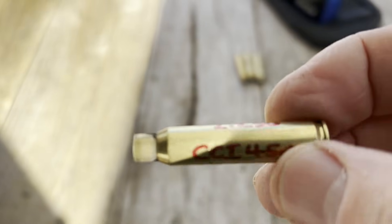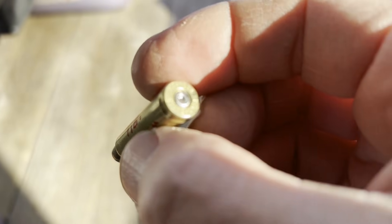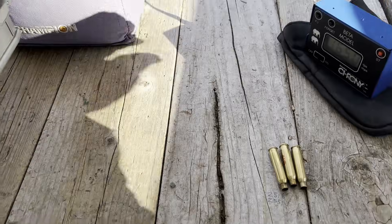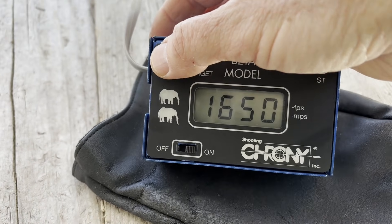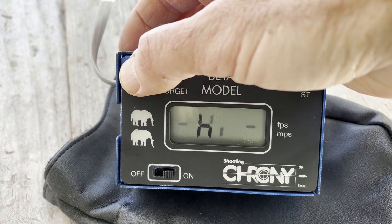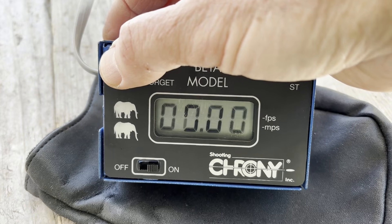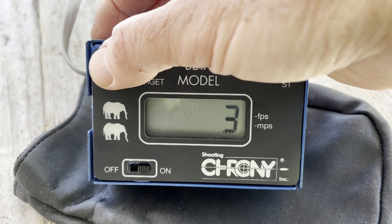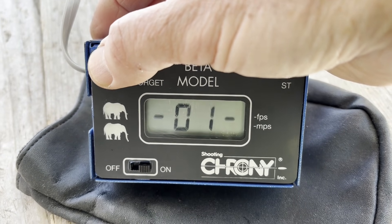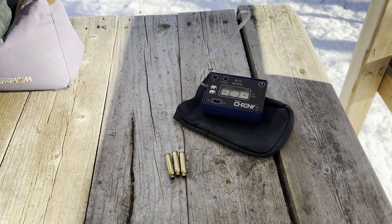Here are the chronograph results with 6.5 grains of Trail Boss. By the way, we're using a CCI 450 primer, no crimp, loaded in Winchester cases. I only got three of the five shots on the chronograph due to some technical difficulties. The high, average, and extreme spread of 1.58, with a standard deviation of basically nothing - three shots registered 1650, 1651, and 1651. Hard to beat those numbers, too bad I didn't get the first two shots.